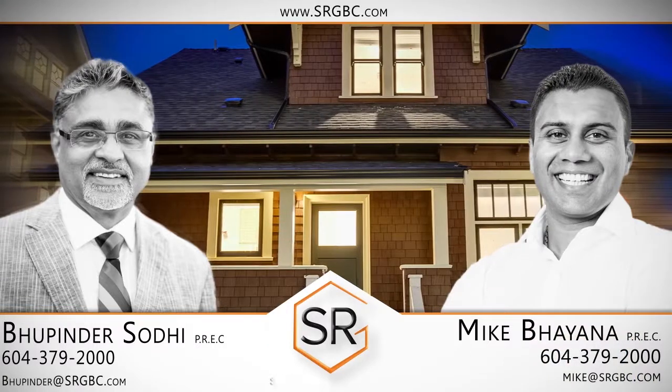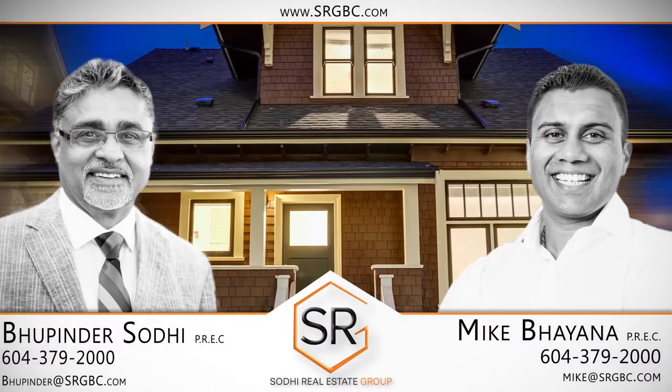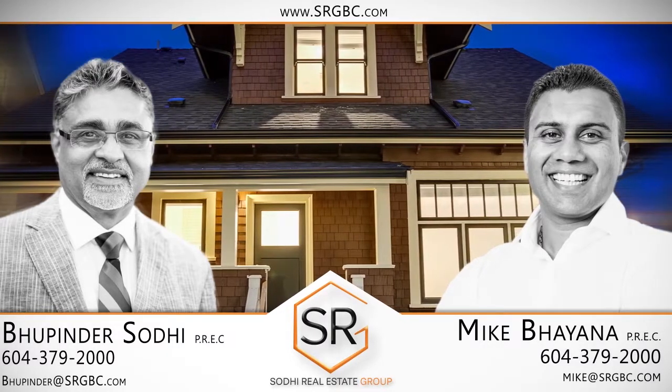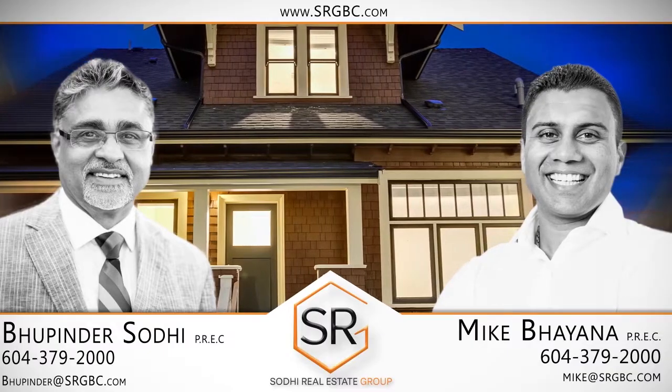To find out more about this home or to schedule a private viewing, please contact Mike Biana and Bupinder Sodhi. If you enjoyed the video, let us know by liking it, subscribing to the channel, or sharing it with friends.